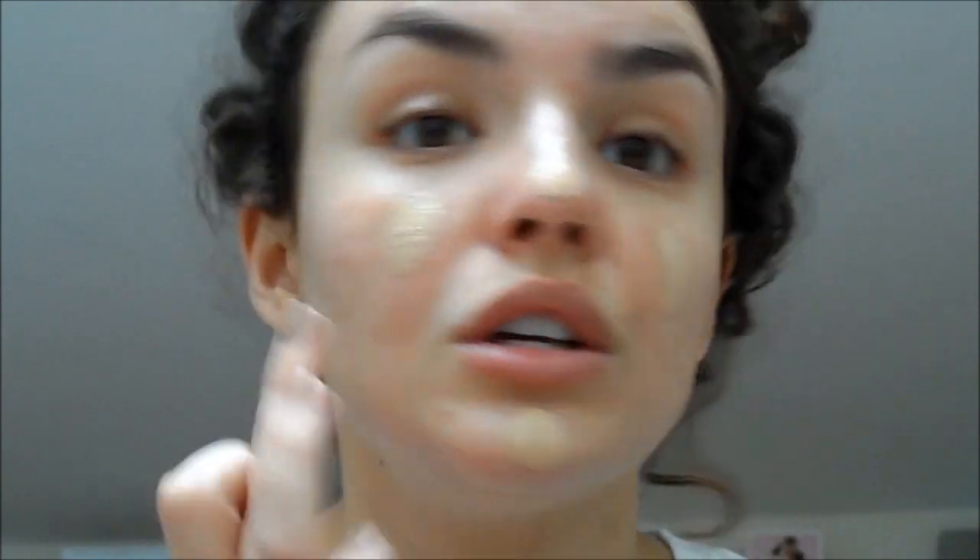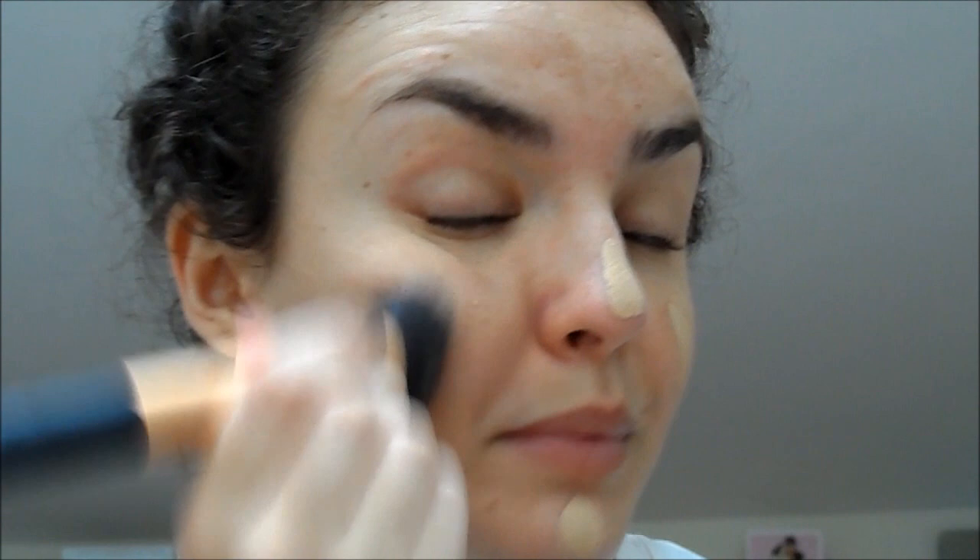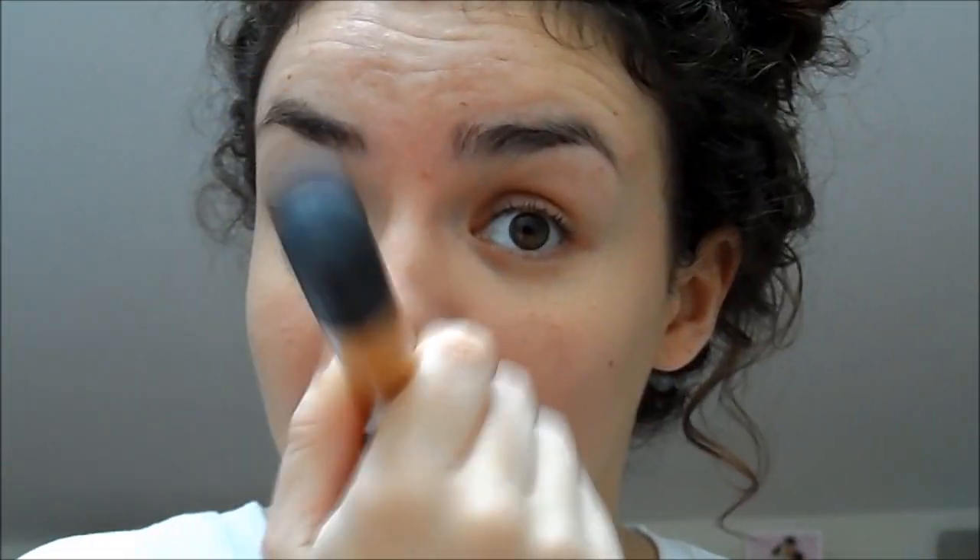We're going to tackle foundation first because that's what I always do — I put foundation on and then go in and see what else I need. For foundation I'm going to use the Bourjois Healthy Mix. You could use something with heavier coverage; if I wanted totally flawless skin I'd probably use the 17 Staytime Foundation. With the Real Techniques buffing brush — make sure it's a clean brush because that's going to help not cause any more breakouts — I don't take it on my forehead because it breaks me out.